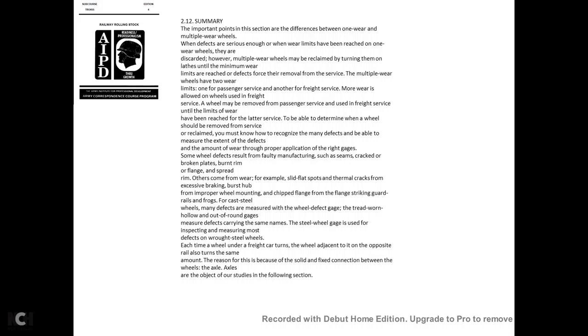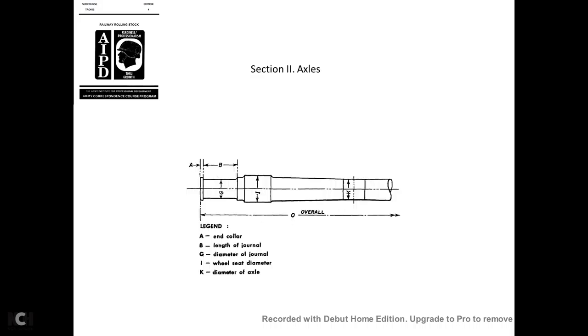Summary: The important point of this section is the difference between one-wear and multiple-wear wheels. When defects are serious enough or wear limits are reached on a one-wear wheel, they are discarded. Multiple-wear wheels may be reclaimed by turning them until certain minimum wear limits are reached. You must know how to recognize defects and measure their extent through proper application of the right gauge. Some wheel defects result from faulty manufacturing—such as seams, cracked or broken plates, burnt rims and flanges, and spread rims—while others come from wear, such as slid flat spots, thermal cracks from excessive braking, and burst hubs from improper wheel mounting.